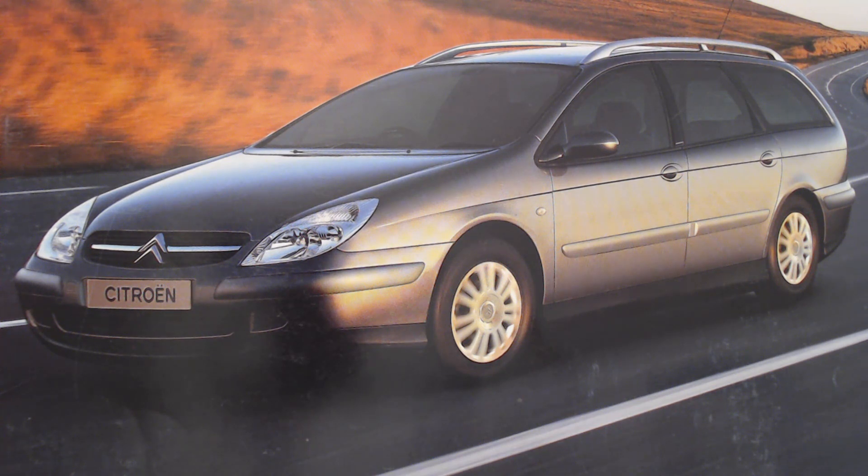My dad had one pretty much identical to this — it was silver, it was the estate, the top of the range. It replaced his Xantia, and the C5 was of course a replacement for the Xantia. The Xantia was my dad's last company car and this was kind of a gift to him in his retirement. He had it for a couple of years, went all the way around Europe in it, towed a caravan, and it was pretty much faultless, although he sold it when he moved to Spain. I drove it a few times and really liked it.